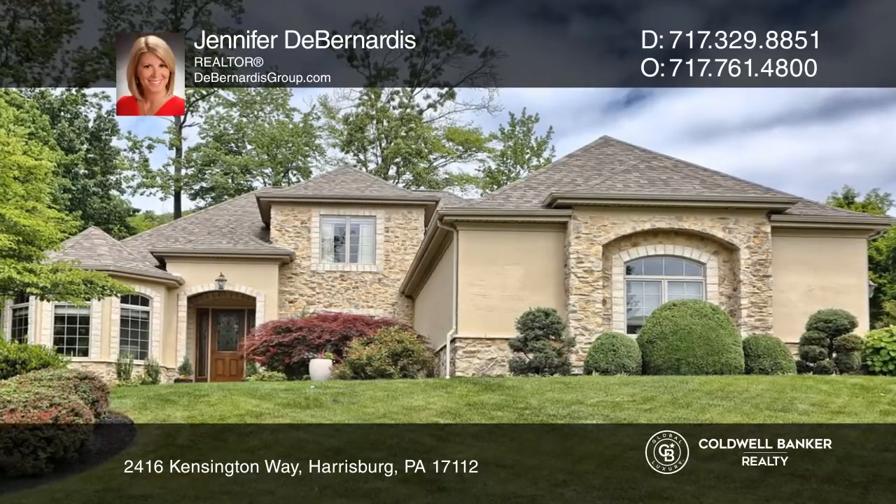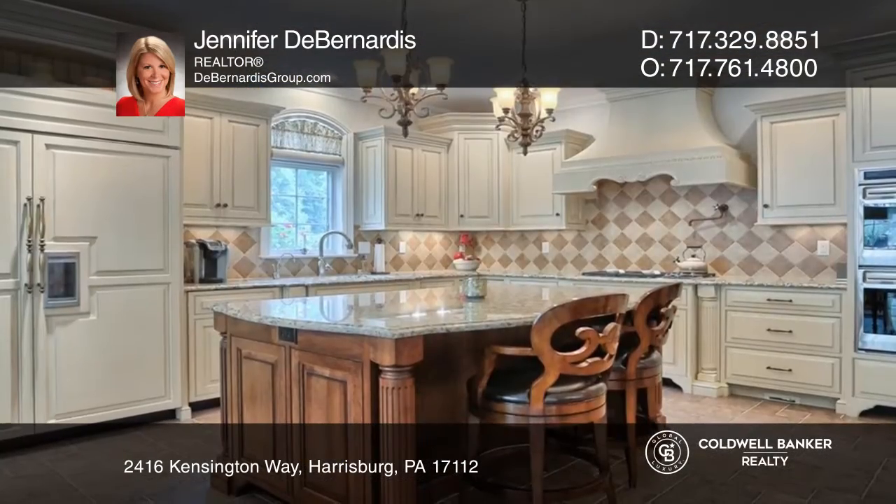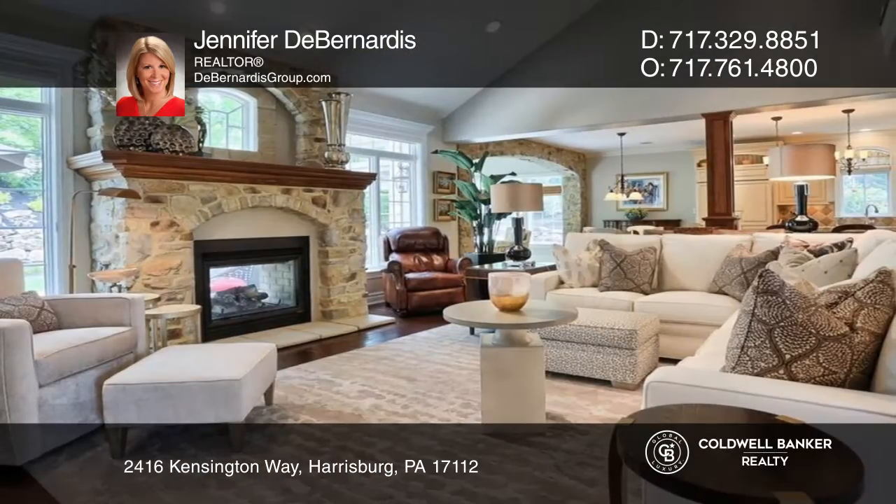This custom home offers an office, a formal dining room, and a gourmet kitchen that boasts an oversized granite island with seating for two and is open to the great room with a two-sided stone fireplace.